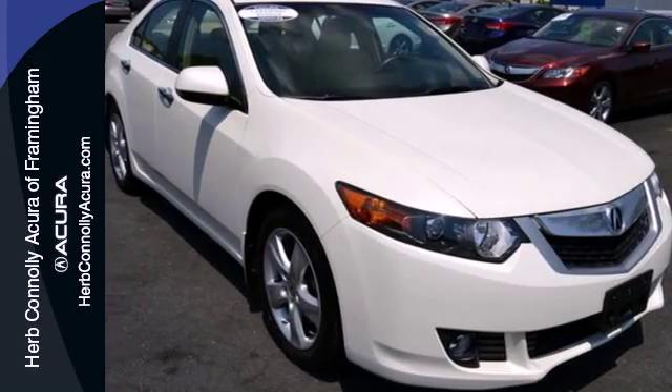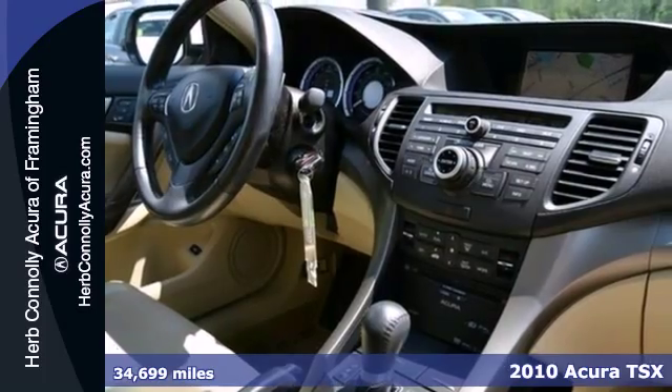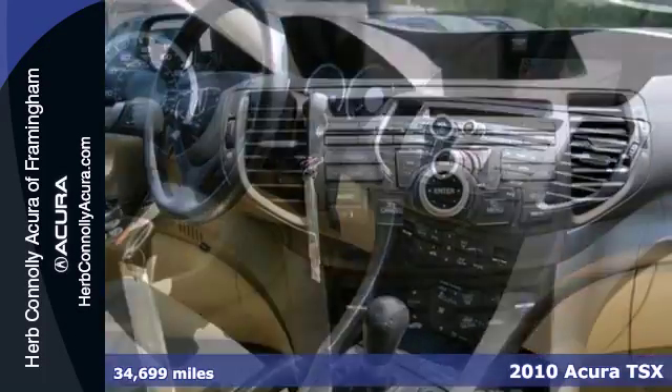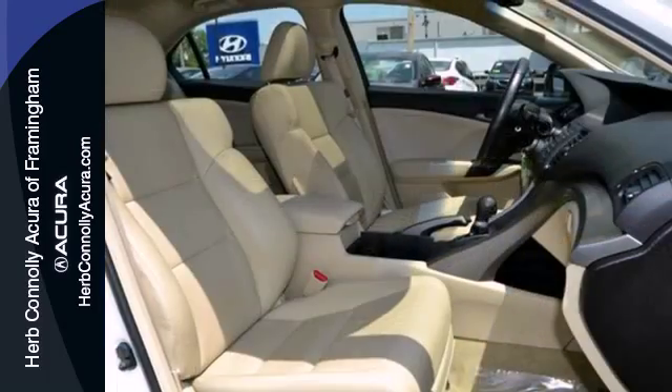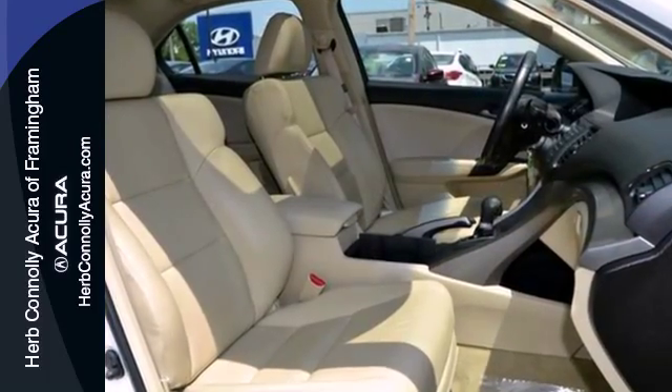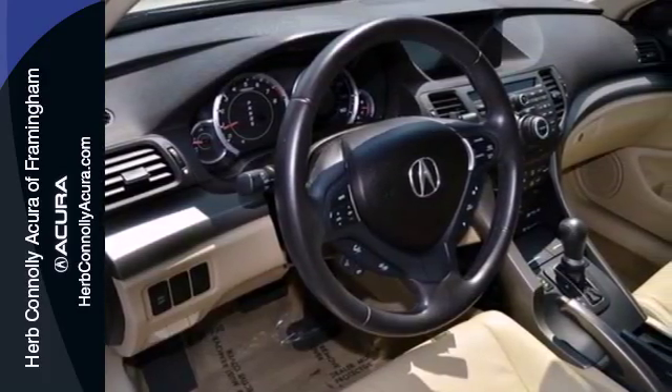It's a 2010 Acura TSX. The sensational TSX offers affordable luxury with standard power heated mirrors, plush leather seating, xenon headlights, and a premium audio system with MP3 input, iPod integration, and speed-sensitive volume control.